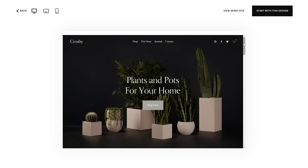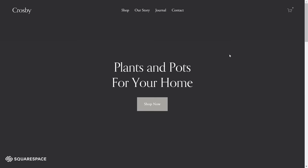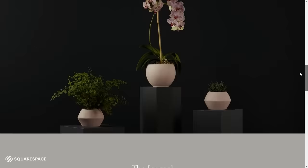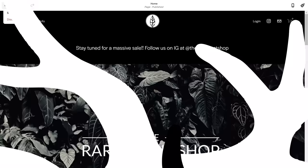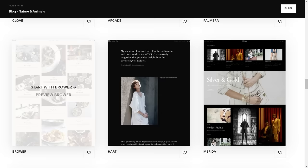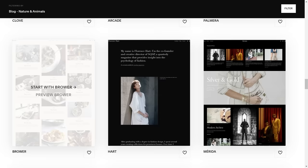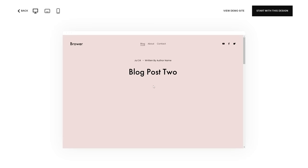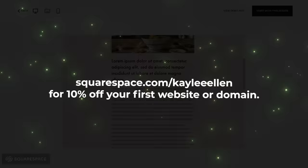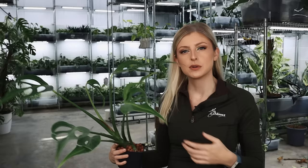If you're looking for a fast and reliable way to create and run your own website, you should give Squarespace a try. It's an all-in-one solution for creating your own website from scratch using modern, sleek templates. They're really customisable. I've used Squarespace for over a year for the Red Plant Shop. Check out squarespace.com for a free trial, and when you're ready to launch, go to squarespace.com/KayleeEllen to save 10% off your first purchase of a website or domain.